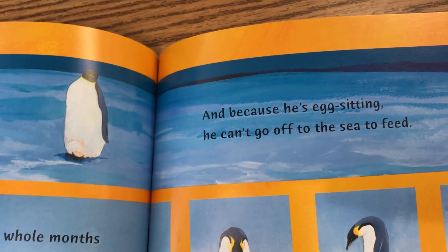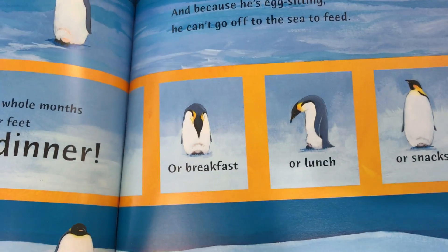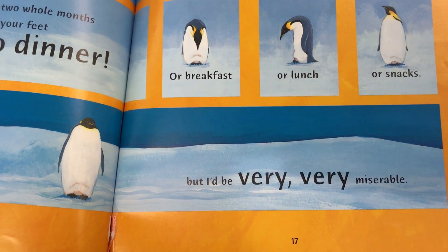I don't know about you. And because he's egg sitting, he can't go off to the sea to feed. He doesn't get breakfast, lunch, or snacks. I'd be very, very miserable.